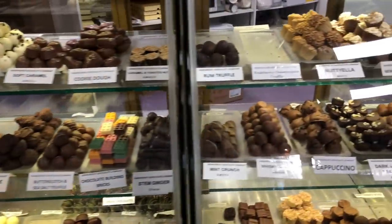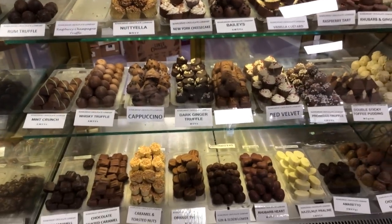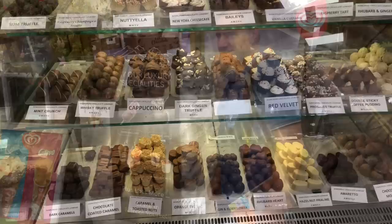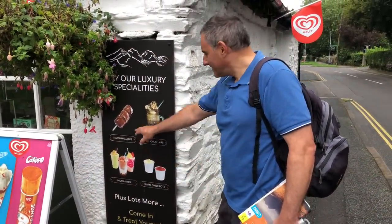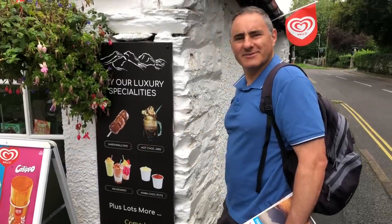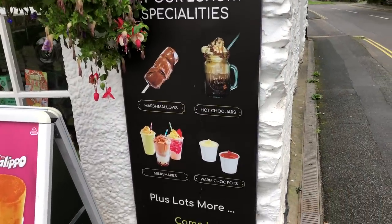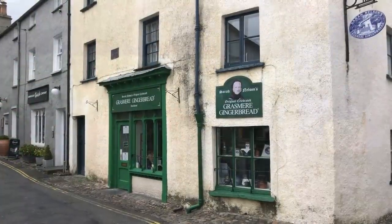They've got milk truffle, vanilla custard — you could have one of each. These look nice. I'm going to try a marshmallow one. What an absolute delightful village.